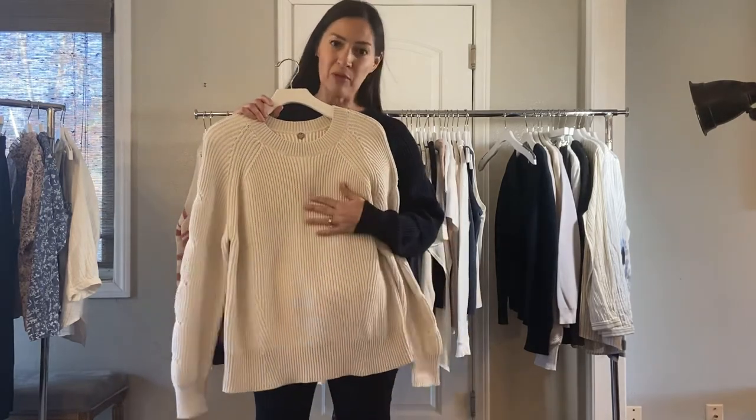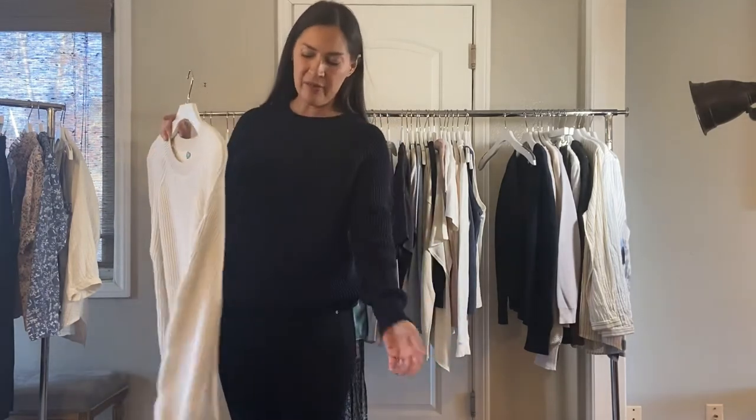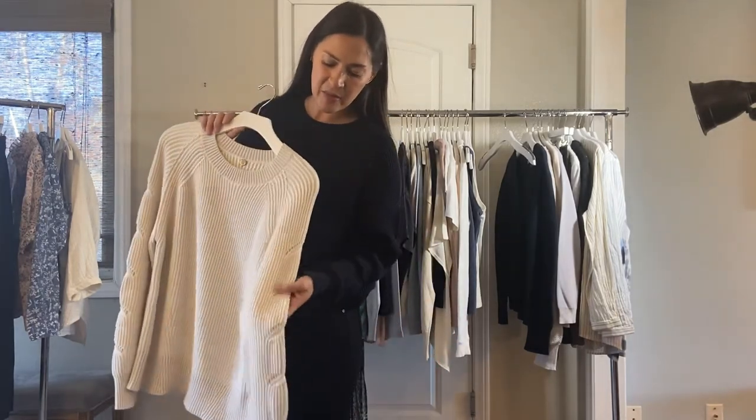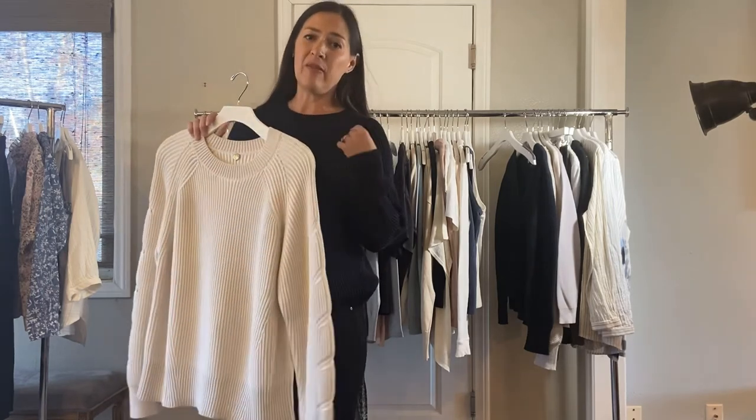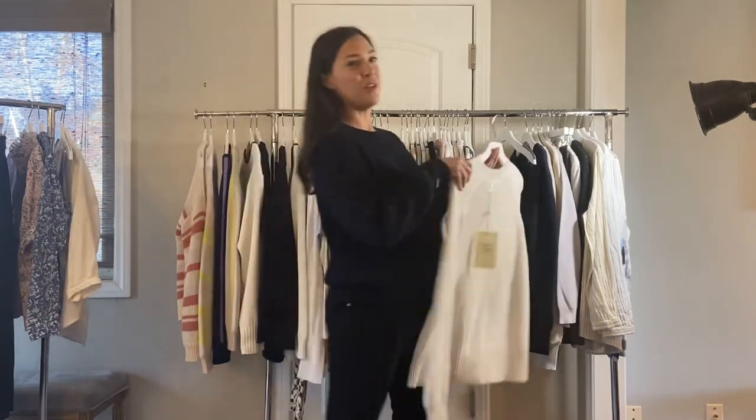Next we have some awesome organic cotton — this is her ribbed group. I love the Tiff pullover. Here's the soy — I'm wearing it in the navy, and you can see it has a great little detail on the stitch in the arm. Feels like heaven, so, so soft, and it's $85. It also comes in lilac — you can see the color in the drawer.